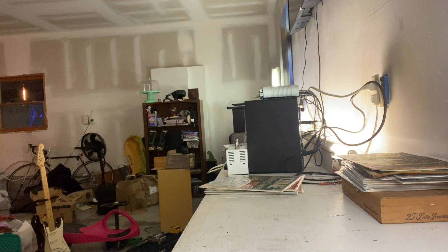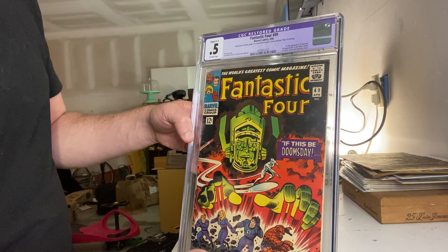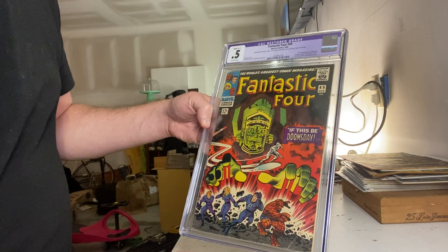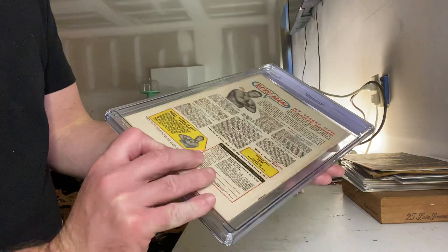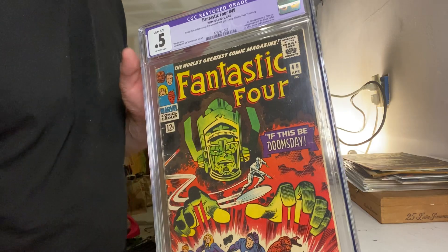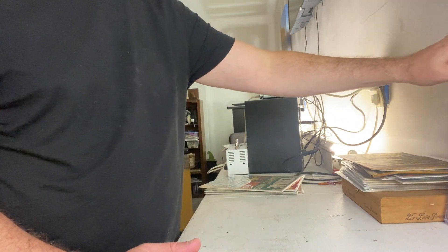Speaking of books nobody else would probably want — this is one I recently acquired. I opened a CGC unboxing with my buddy Chuck a couple weeks ago, and this is kind of the honorable mention. It's a 0.5 of Fantastic Four 49, first appearance of Galactus. Jack Kirby cover. It's a restored cover and off-white pages — it has like everything possibly wrong with it. But it's the best looking 0.5 restored cover I've ever seen. He gave me a pretty decent deal on it, and hey — I got a copy of Fantastic Four 49. What if it's a 0.5? I can enjoy it; it's a good wall book and a great conversation piece.